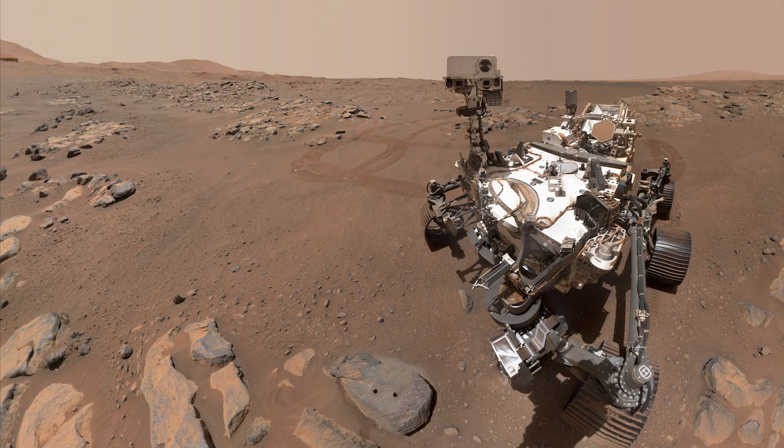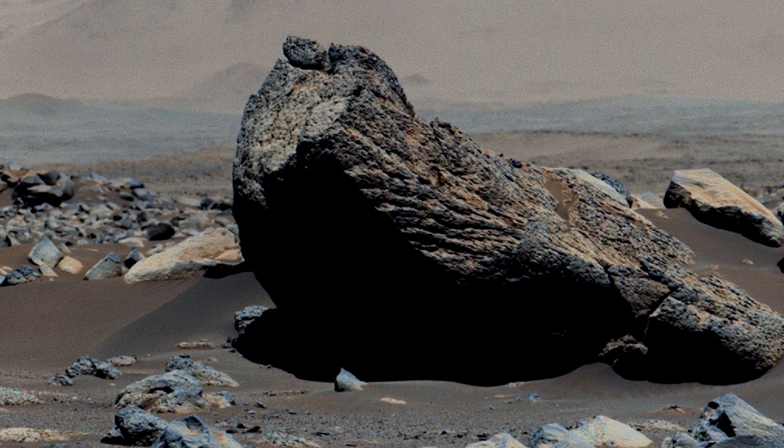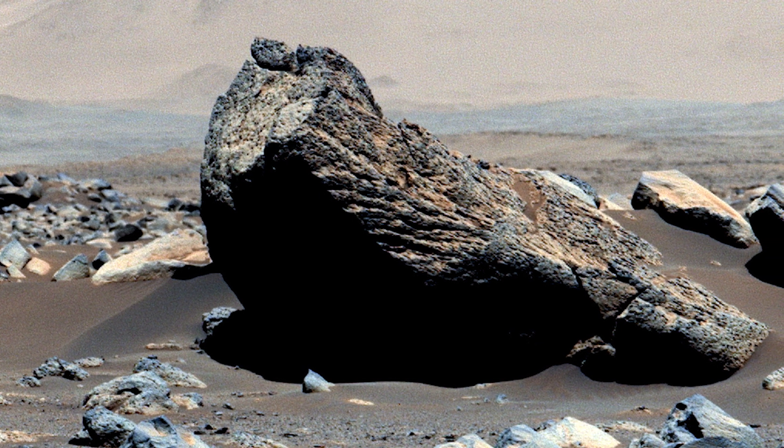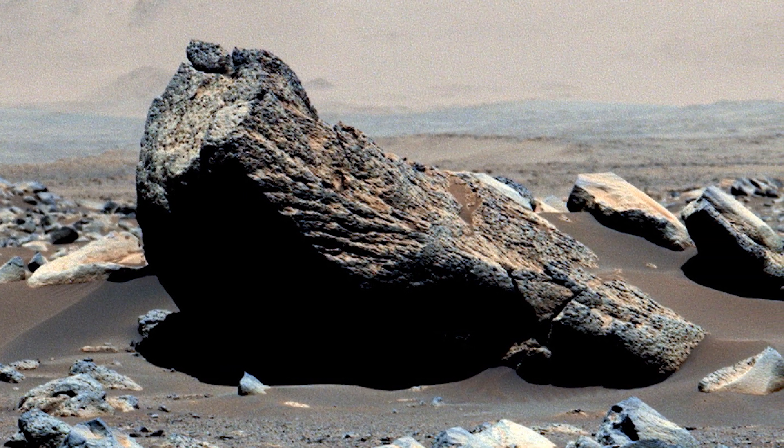We see lava flows, or places where lava has come out of the ground or been erupted. We see textures that look like pahoehoe lava flows on the island of Hawaii or Iceland, and we see places where it looks like the flows have banded around obstacles and swerved in an almost fluid dynamic kind of way.